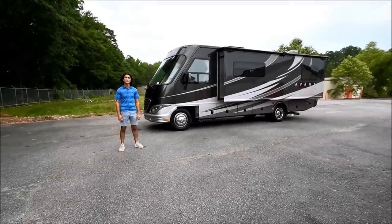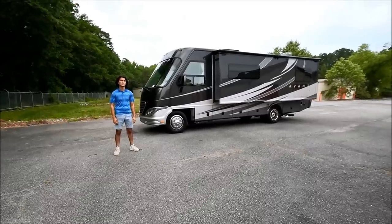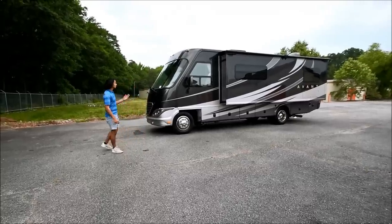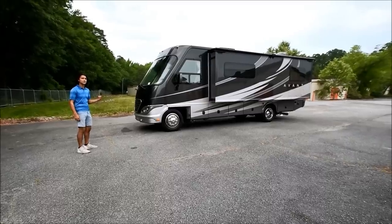Hello, my name is Mayan Shah with rvmax.us and today I have this 2012 Thor Motor Coach Avanti, model 2806. It's 28.75 feet long and it's a short little Class A diesel and it's pretty neat. There's some quality features about it, so let's get started today.